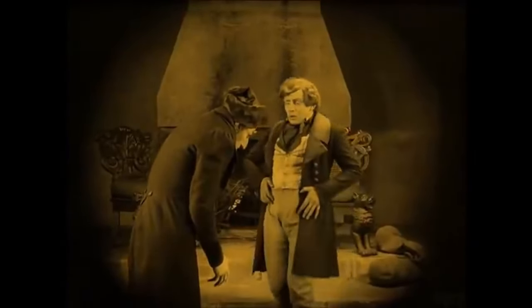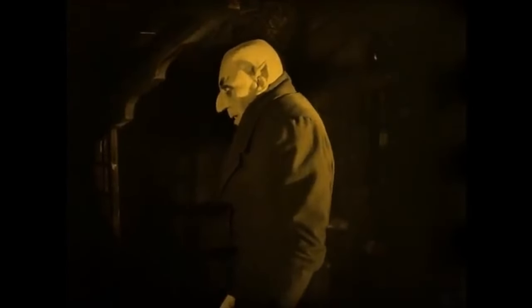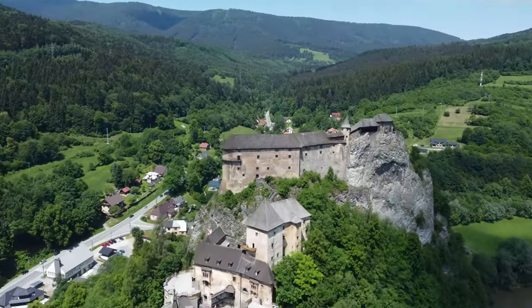Nosferatu was a very famous German horror movie based on the Dracula story. The film is already very old, as it was filmed in 1922, and therefore now it is already over a hundred years old.